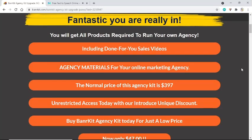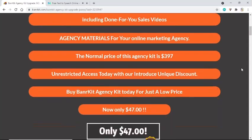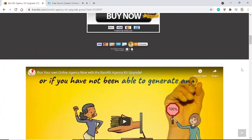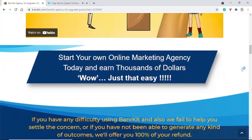Get unrestricted access today with our unique discount. Buy Banner Kit Agency Kit today for just a low price — now only $47. Start your own online marketing agency today and earn thousands of dollars.